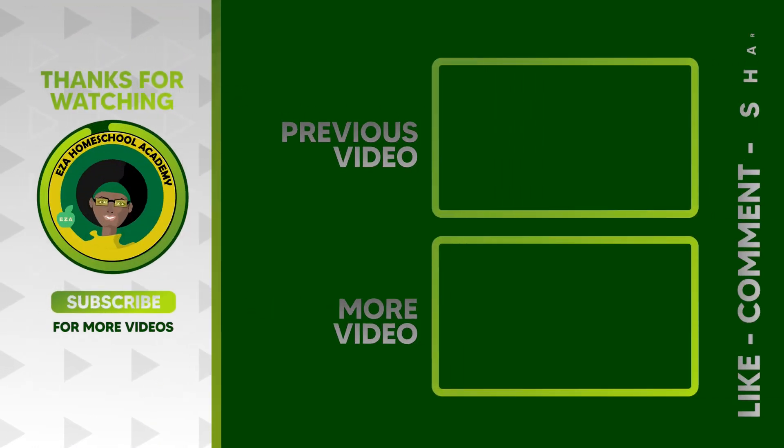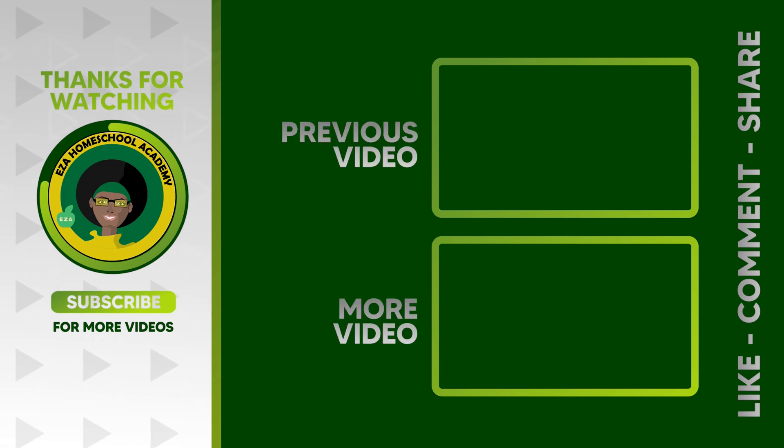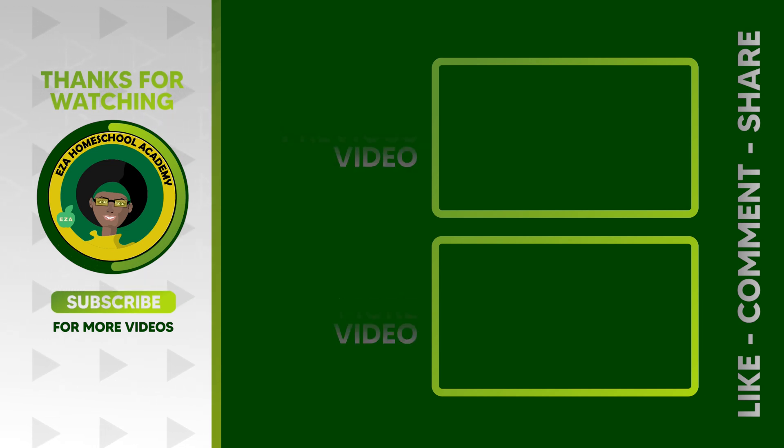Thanks for taking this learning journey with me. Until next time, as always, thank you for watching. Tell us what you want to see next. Email ezahomeschoolacademy@yahoo.com. Like and share our videos. Please subscribe to our channel.